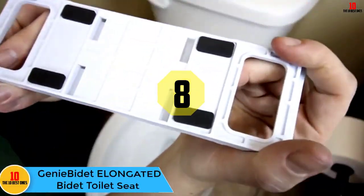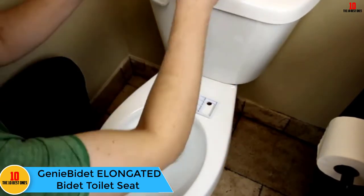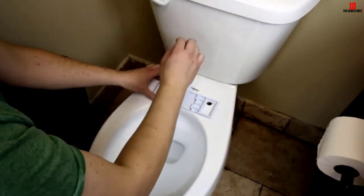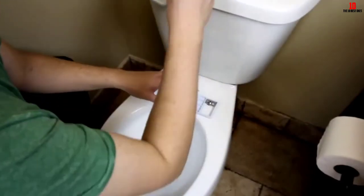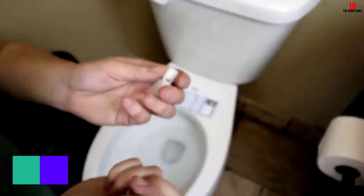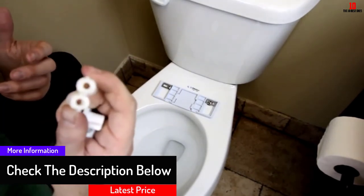At number 8, we have the Genie Bidet elongated bidet toilet seat. If you want the luxury and hygiene benefits of a bidet toilet seat but are looking for a model that will save you money, the Genie Bidet could be the one. It provides the basic features without all the bells and whistles of more advanced versions and is super easy to install.